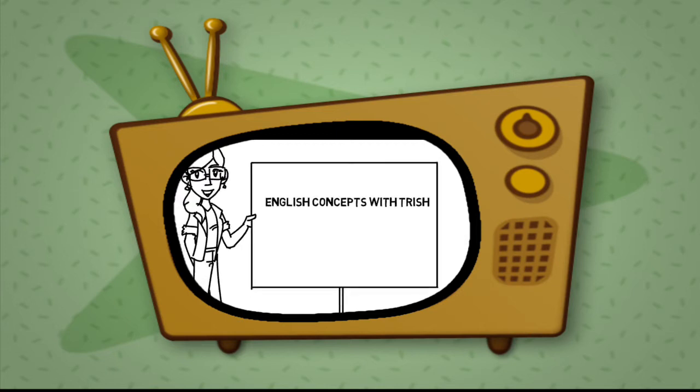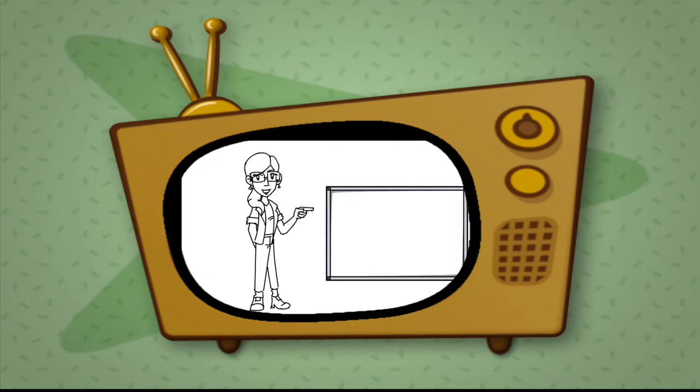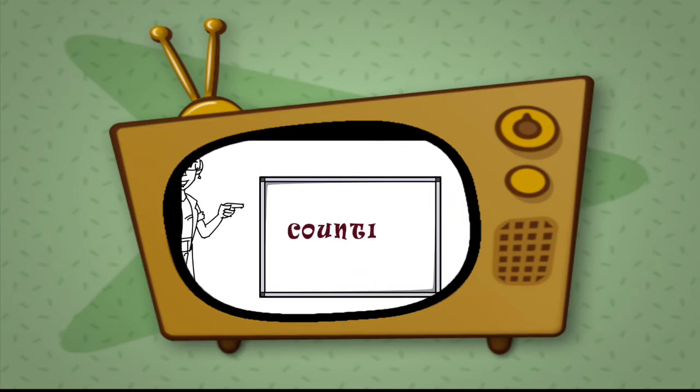English Concepts with Trish. Today, we are going to count.